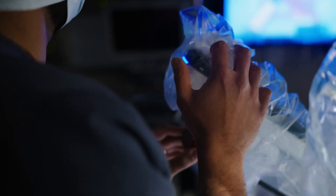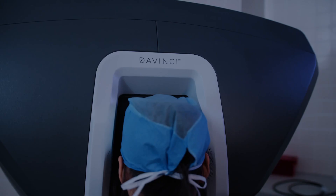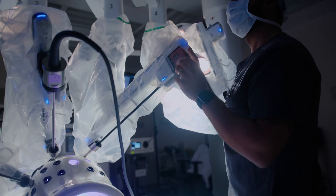At RMC, robotics is making complex operations simpler. You'll have smaller incisions for faster recovery times. Spend less time at the hospital and more time where it matters.